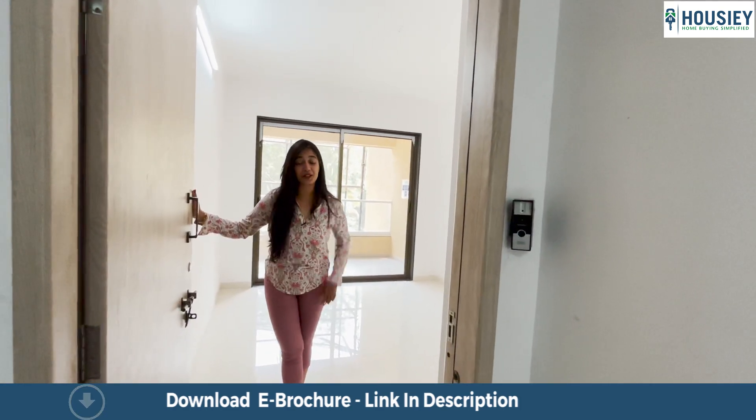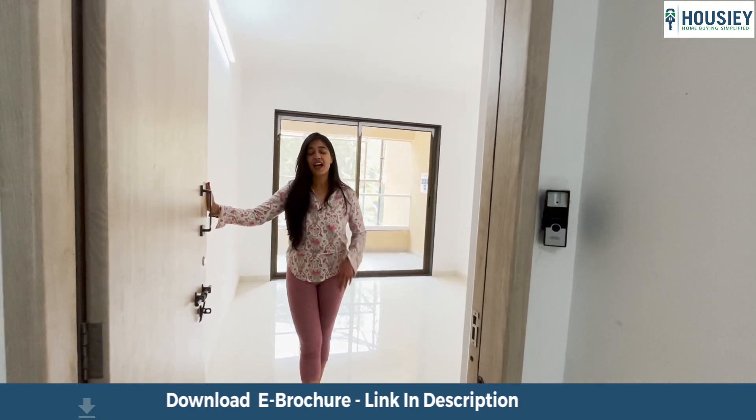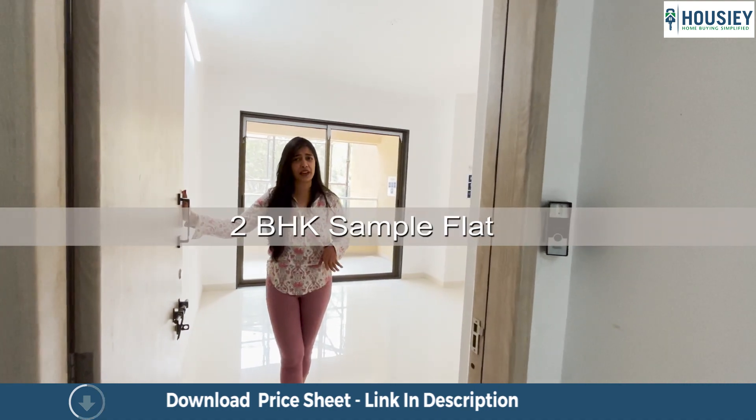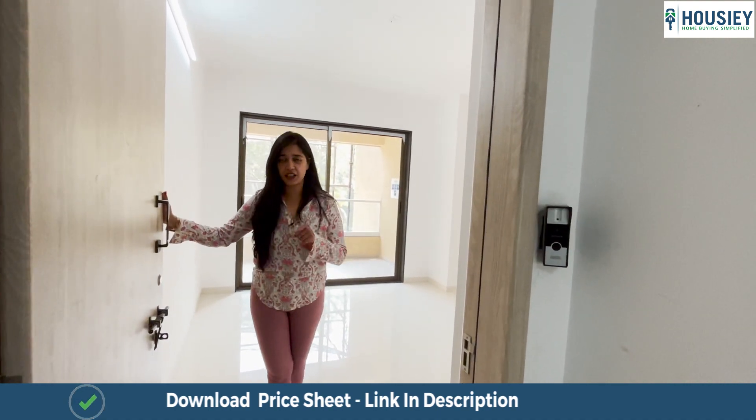Hello and welcome to Howzee. Today we are here at Sukhwani Aspire and I'm going to show you their 2BHK apartment which is indeed big. 820 square feet for a 2BHK is huge, I must say.